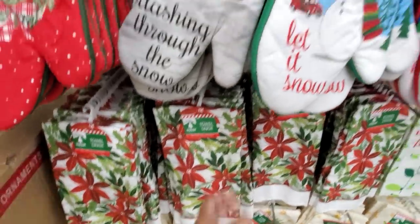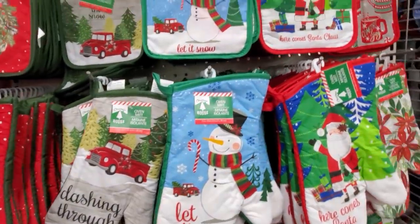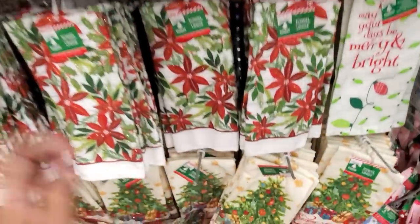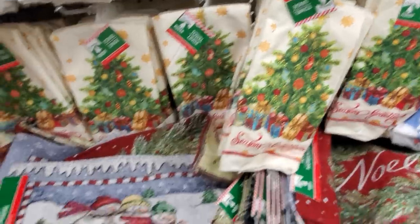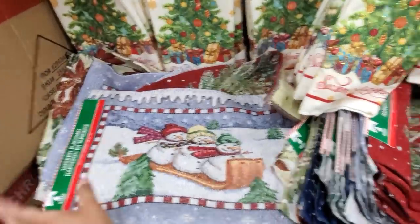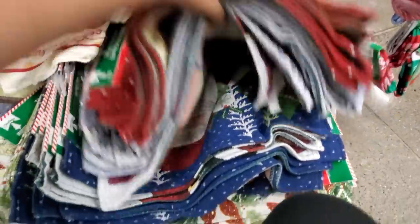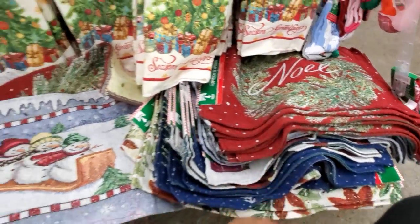Kitchen towels and the oven mitt — again, another cute side gift. Those are cute. Look at the tree one — that one's really, really cute. The snowman. We got Santa. I believe they had this one last year.